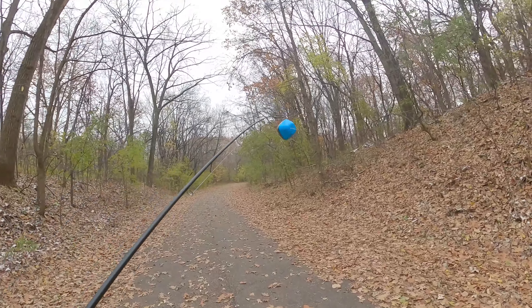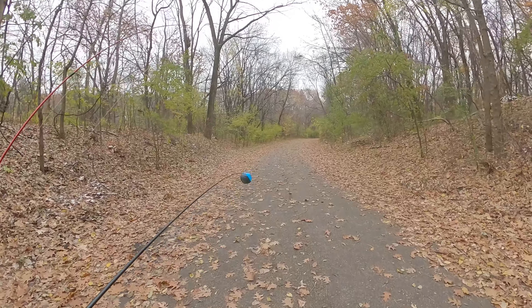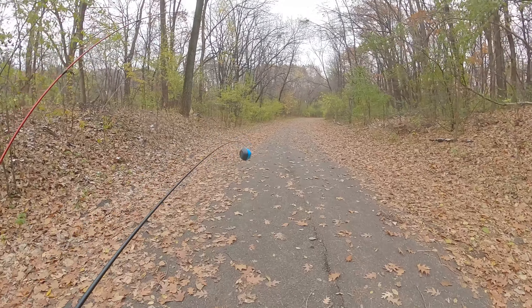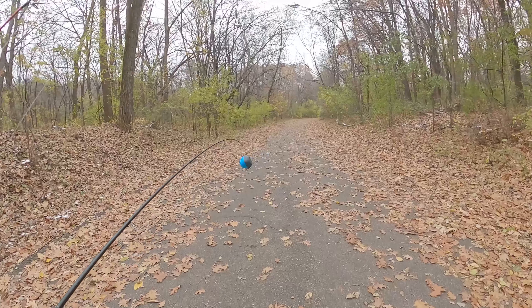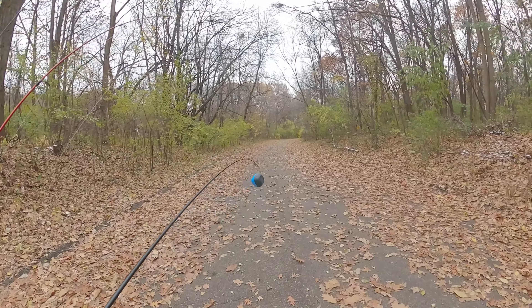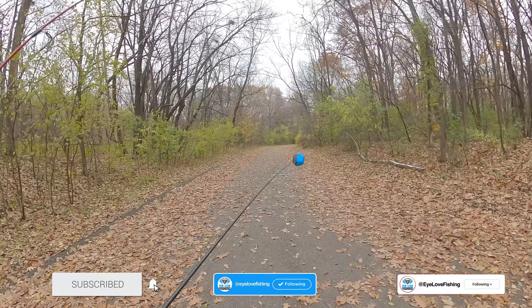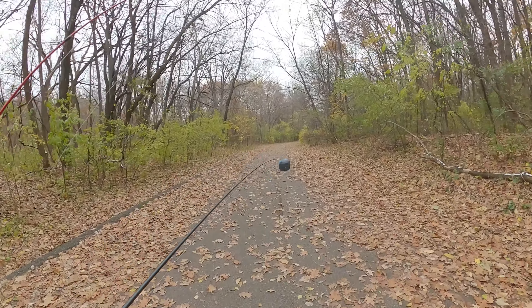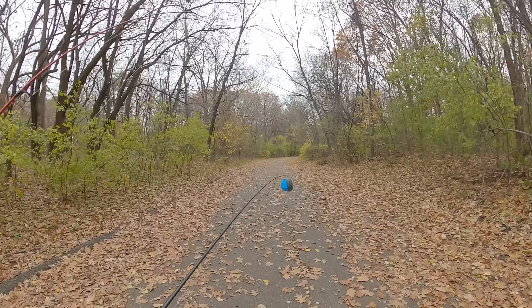I'm bringing my Garmin Striker Cast to see if I can do some sonar finding. The thing is I forgot to charge it - I thought it would hold the battery since I haven't used it much this summer. I dipped it in the water a little bit ago and it was at one bar. Hopefully I can at least get the water temp, how deep it is, and maybe show me where the fish are hanging at what depth.